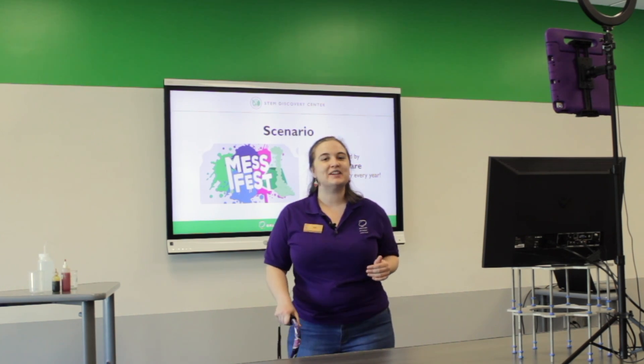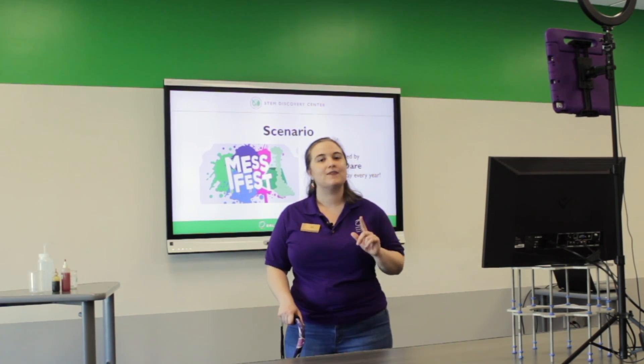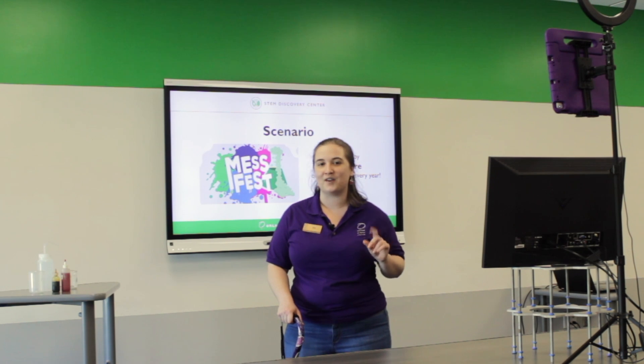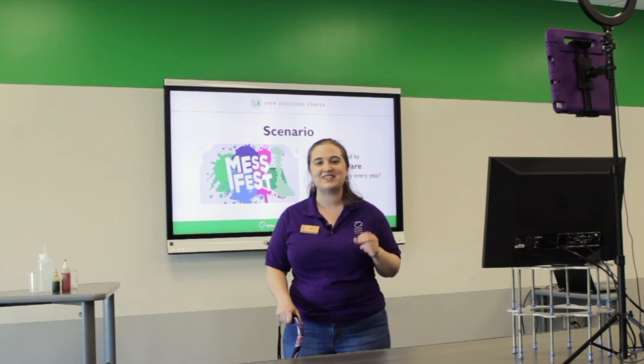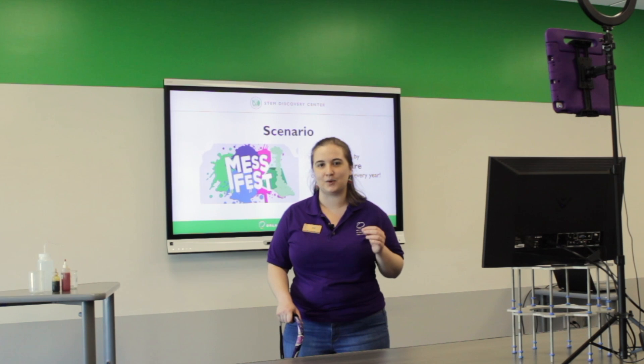We understand the needs of your school year are constantly changing. That's why we wanted to let you know about one of our offerings: a virtual field trip — the same interactive, hands-on content you would receive in a face-to-face lab, with the convenience of a virtual platform.